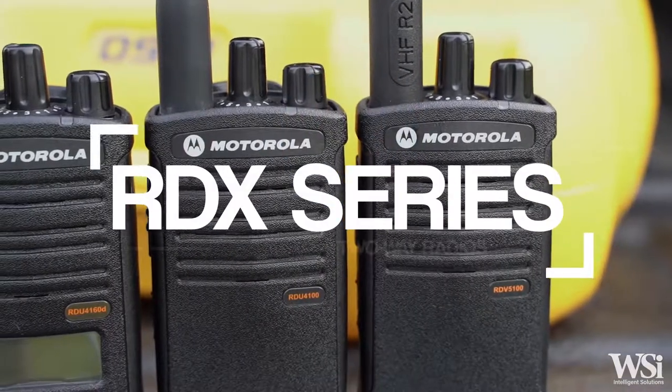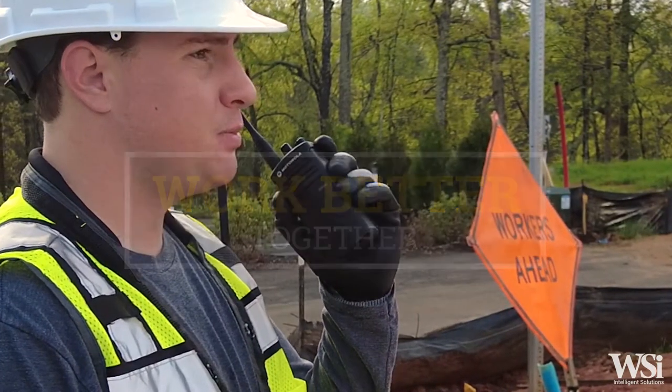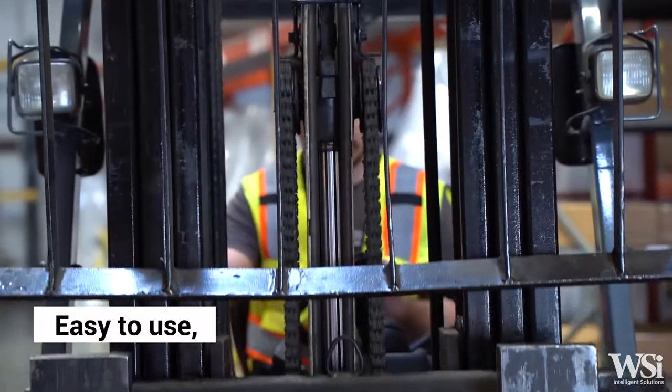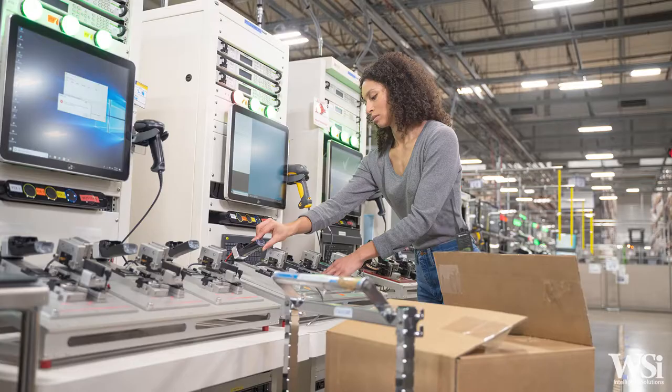Motorola Solutions RDX series two-way radios have the business smarts to help people work better together. Whether it's coordinating resources at the construction site or monitoring production on the manufacturing line, the ease of use, durability, and functionality of the RDX series make them a perfect solution for construction sites, warehousing and manufacturing, skilled trades, and property management.